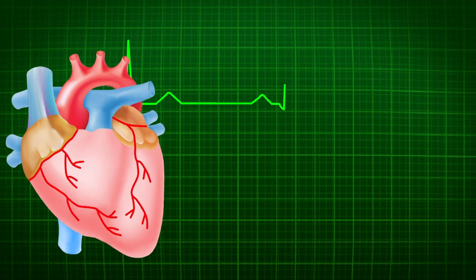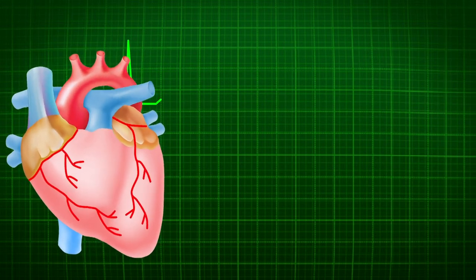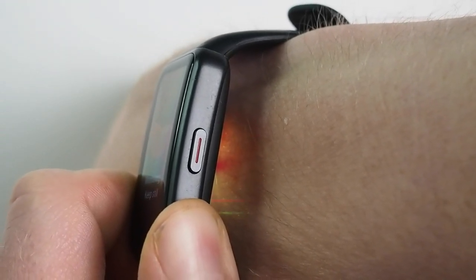ECG sensors measure the biopotential generated by electrical signals that control the expansion and contraction of your heart chambers — that's a very direct measurement of your heart rate. PPG sensors, on the other hand, use a light-based technology. They basically sense the differences in light reflection that occur with the changes in the volume of blood in the veins under your skin as your heart is beating. However, this is a more indirect type of measurement.